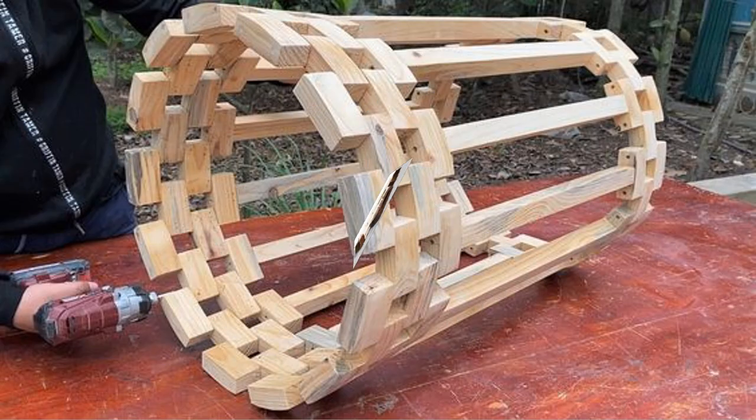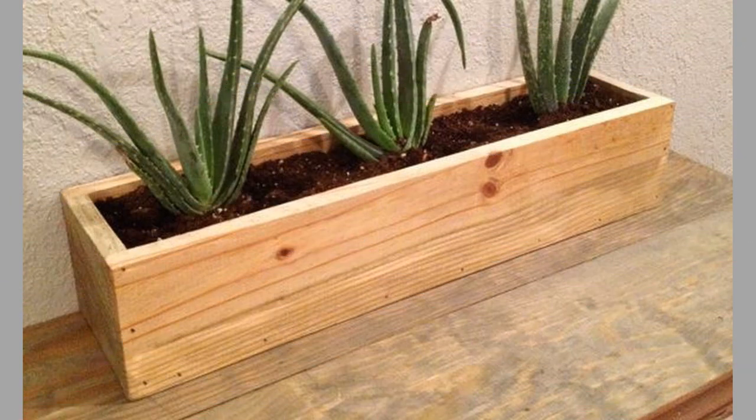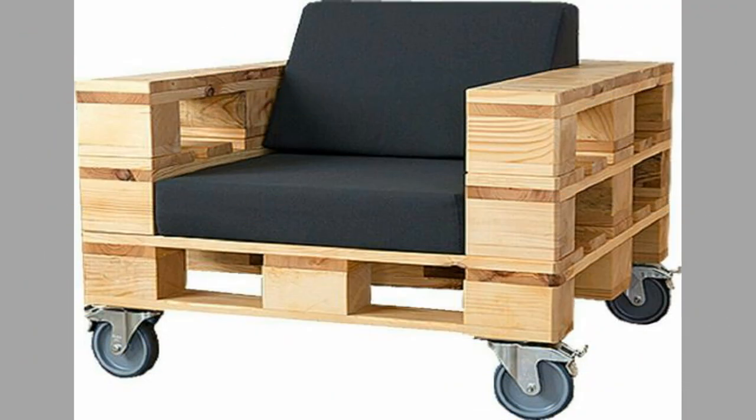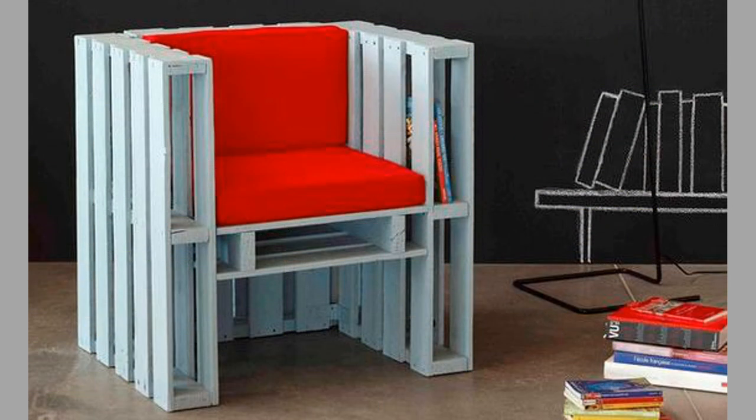Wood pallet furniture has become increasingly popular in recent years as people look for more sustainable and eco-friendly options for their homes. The use of wood pallets in furniture is not only beneficial for the environment but also offers many practical advantages. One of the primary benefits is its affordability — pallets are typically discarded after transporting goods, which means they can often be obtained for free or at a low cost, making them ideal for those on a budget.